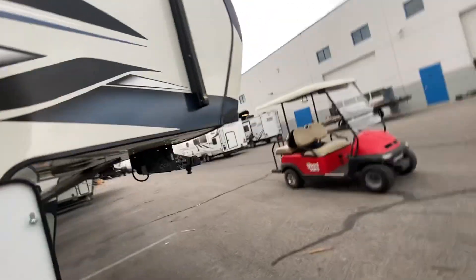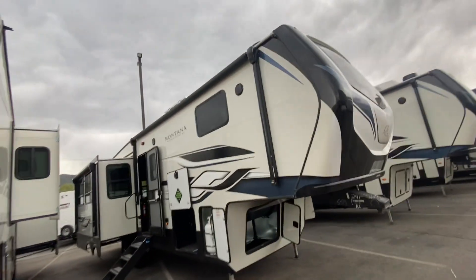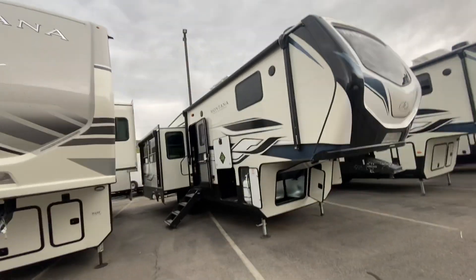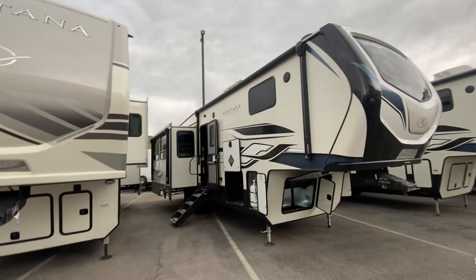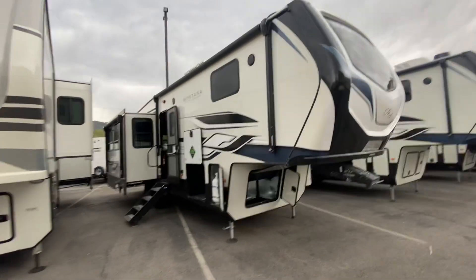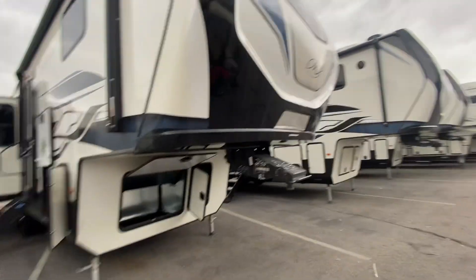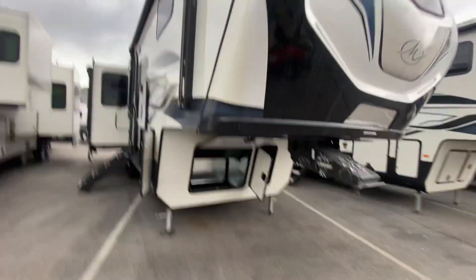So that's kind of a wrap on this Montana. Y'all, this is luxury at its finest. This is a very beautiful camper, and I'd love to make this work for y'all. So let me know your thoughts, and let's see if we can figure out next steps for y'all. But other than that, have a great rest of your night, and we will chat soon. Thank you. Bye-bye.